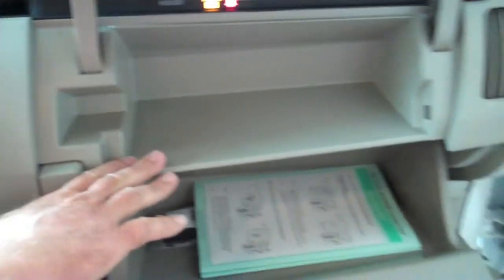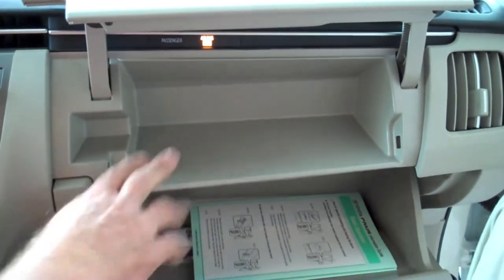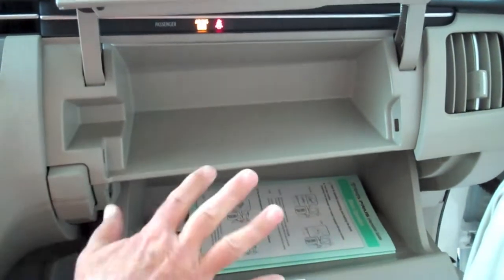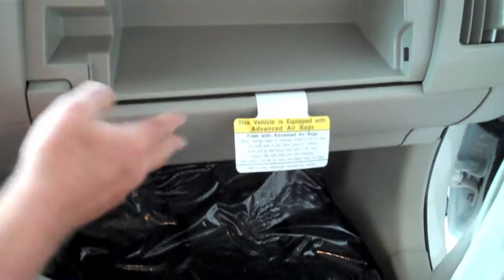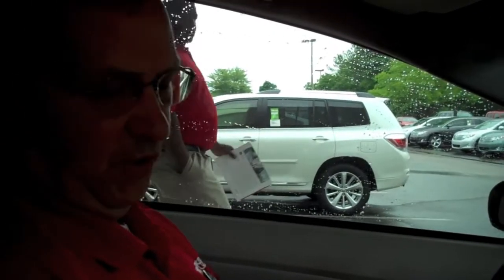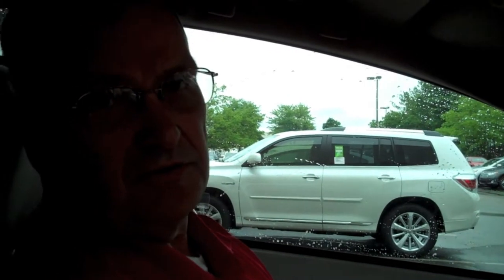There are upper and lower glove compartments. Items you need frequently — insurance cards, registration, etc. — I would store in the upper portion. Owner's manual and items you don't use frequently, I would store in the bottom portion. For the first time, you can now get a power seat in the Prius. In the level four and five models, you can get a driver-side electric power seat.